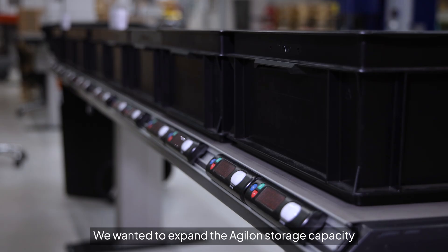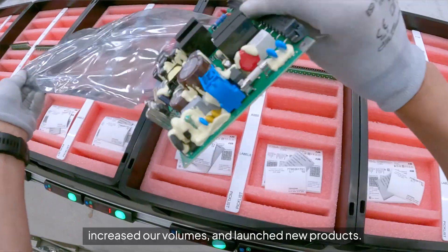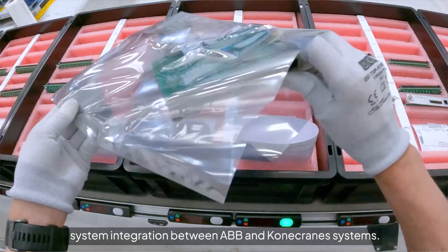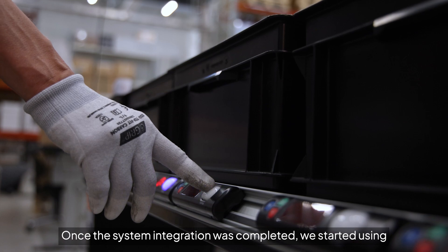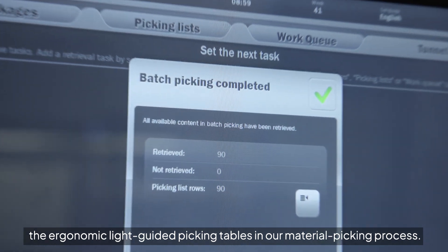We wanted to expand the Agilent storage capacity because we introduced new materials, increased our volumes, and launched new products. Along with the warehouse expansion, we also started developing system integration between ABB and ConEcRain systems. Once the system integration was completed, we started using the ergonomic light-guided picking tables in our material picking process.